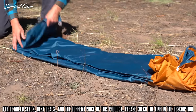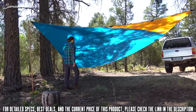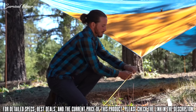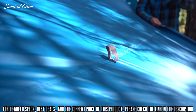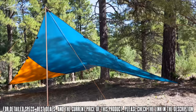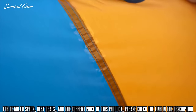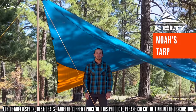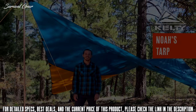Setting up the tarp is quick and painless. You can support the Noah's Tarp with poles, a tree, a tent, or even your car. Stake out the corners, adjust your lines, and you are ready to take cover. With plenty of reinforced tie-outs, you've got lots of pitching options — you can set it up as an A-frame, a lean-to, a flying diamond, or whatever you can think of. This waterproof tarp is a no-brainer for day use and overnight trips alike. If you need a high-quality, lightweight tarp that's not going to break the bank, get your hands on Noah's Tarp from Kelty.